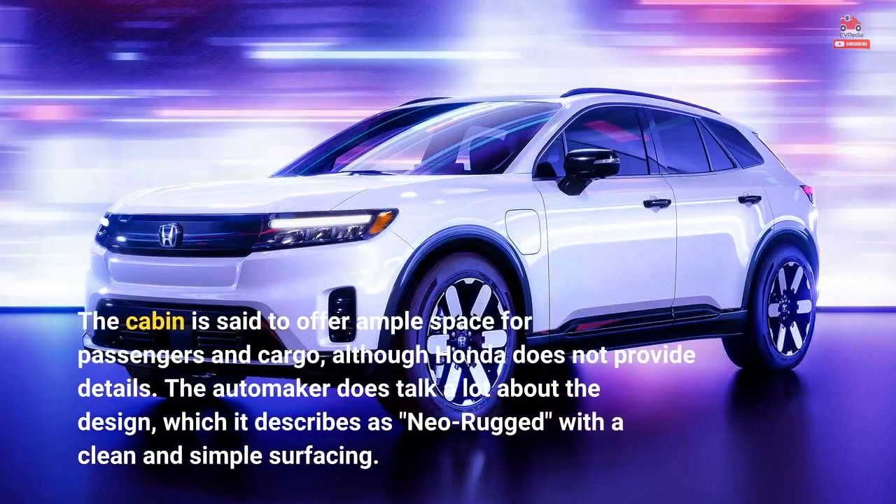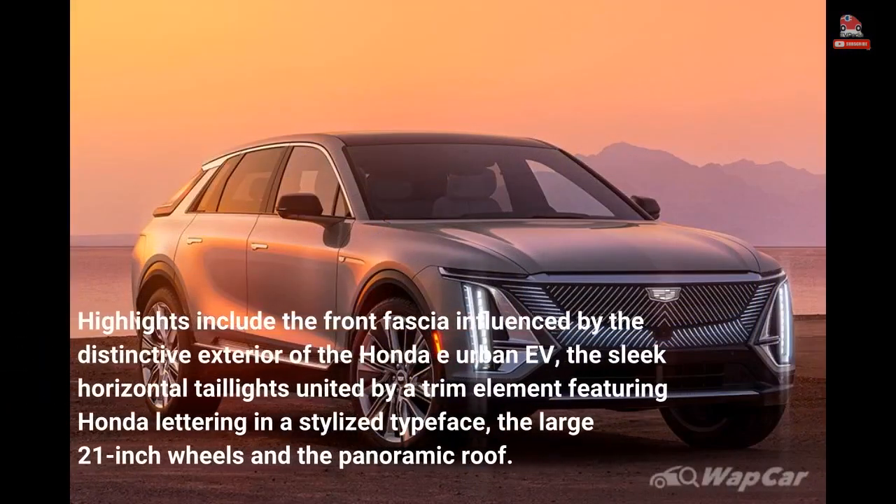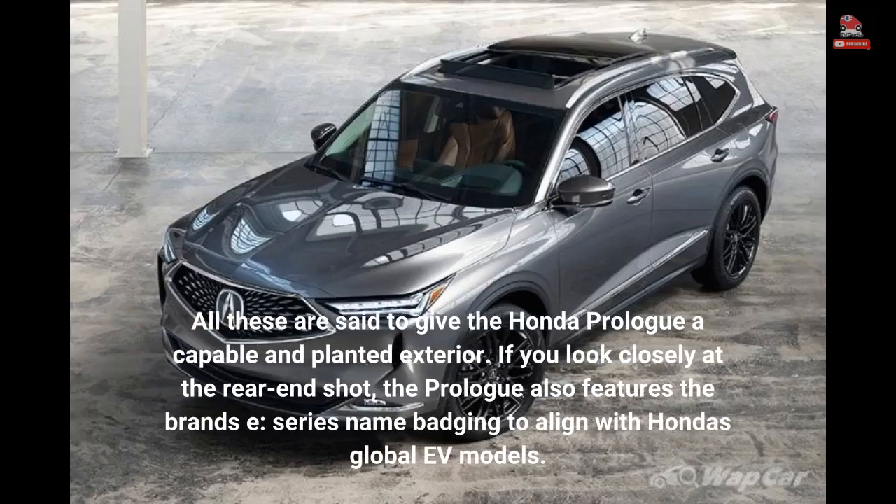The cabin is said to offer ample space for passengers and cargo, although Honda does not provide details. The automaker describes the design as 'neo-rugged' with clean and simple surfacing. Highlights include the front fascia influenced by the Honda e urban EV, sleek horizontal taillights united by a trim element featuring Honda lettering, large 21-inch wheels, and a panoramic roof. The Prologue also features the brand's E-Series name badging to align with Honda's global EV models.